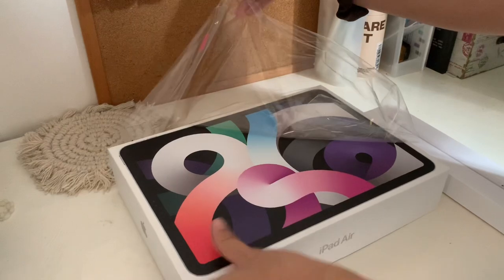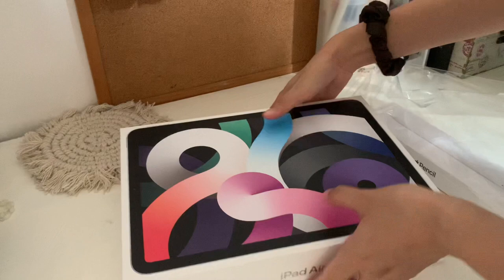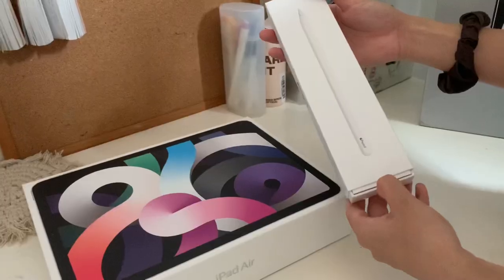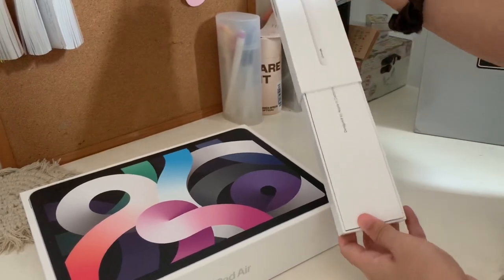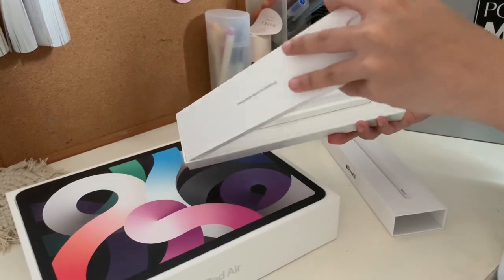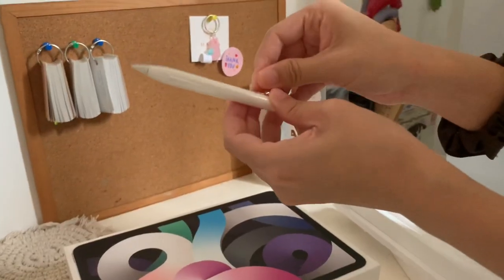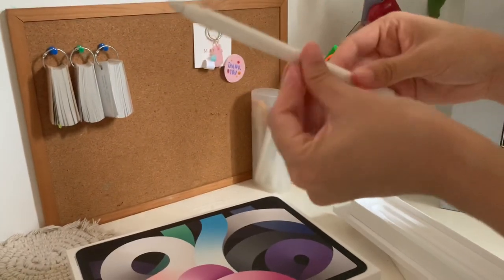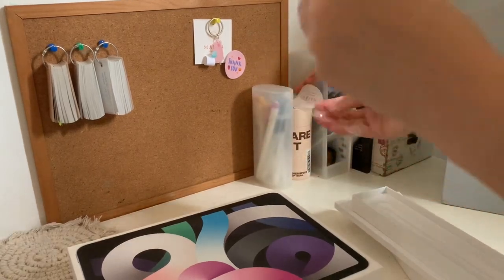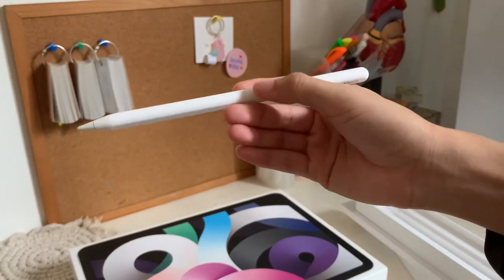Hi guys, so today we're going to be doing an unboxing of the iPad Air 4 and Apple Pencil second gen. I'm just opening up the packages first — we're going to open the Apple Pencil. Is it just me or do you also get satisfied when removing the plastic from these devices? Just look at how sleek this Apple Pencil is.